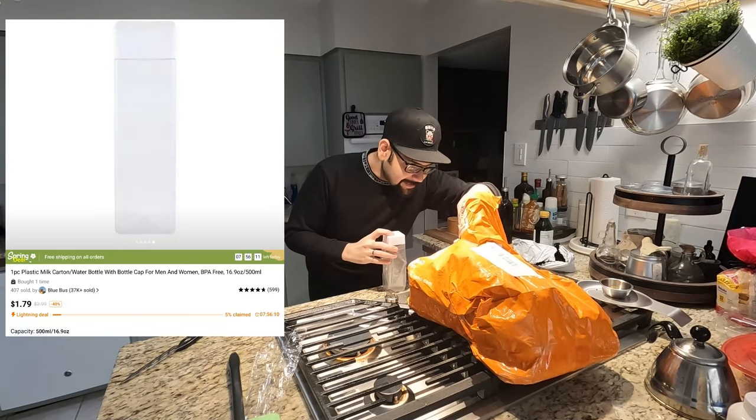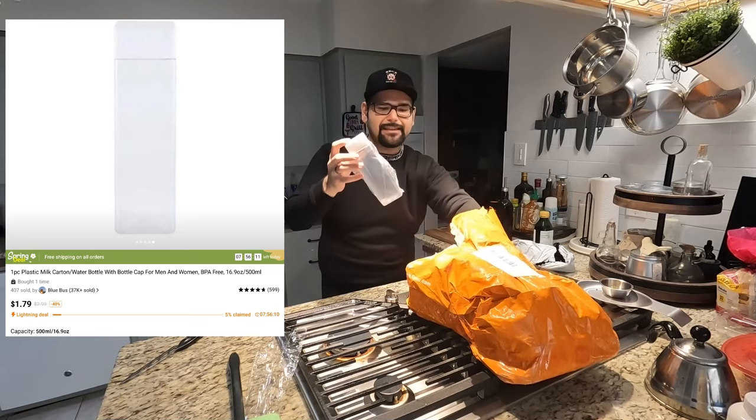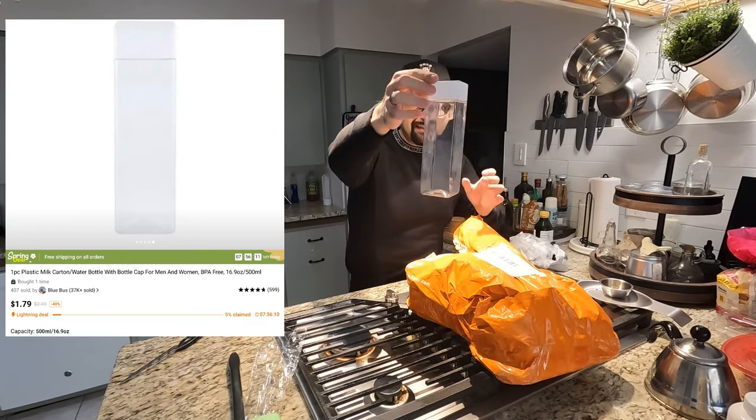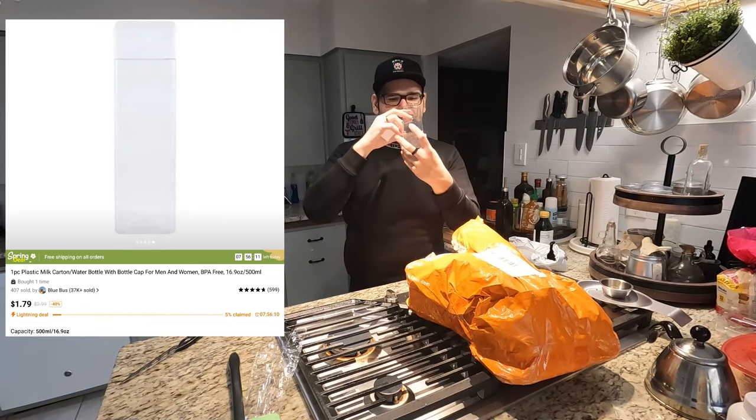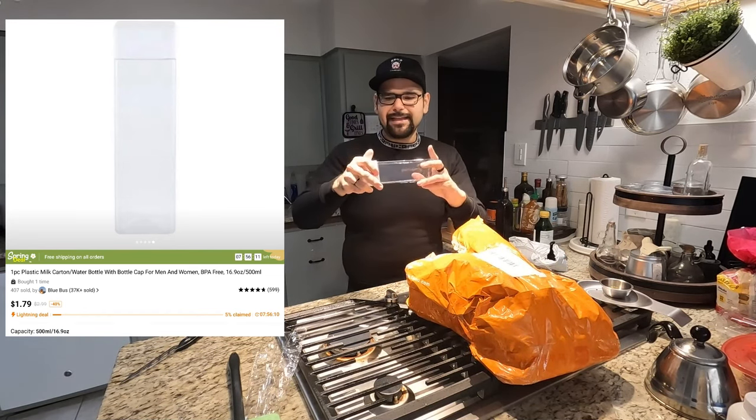Okay, so this — and I should have another one just like this — these are water bottles. Don't they look amazing? It is like a cube shape. I'm gonna give these a rinse and then we'll fill them up with water in a bit.